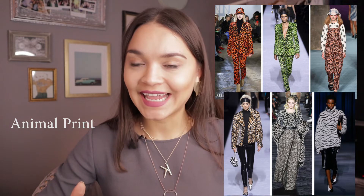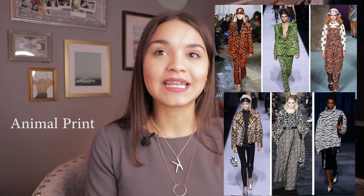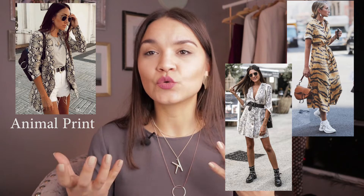A trend that continues to be on point from last year is animal print. If last year it was all about the leopard, this year it's all about snake and zebra — though leopard and other animal prints continue being trendy too. Animal print is a fun way to add variety to your wardrobe and it's often done in earthy neutral colors. Zebra is black and white, leopard is brownish and black, and snake is usually in gray and green tones, so it's very easy to incorporate and mix with other pieces.